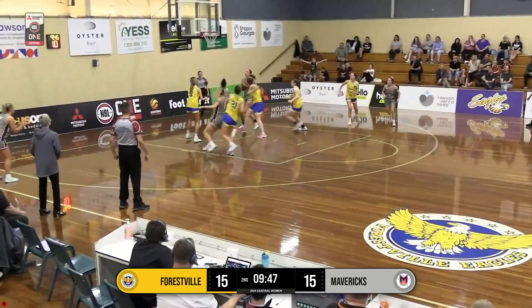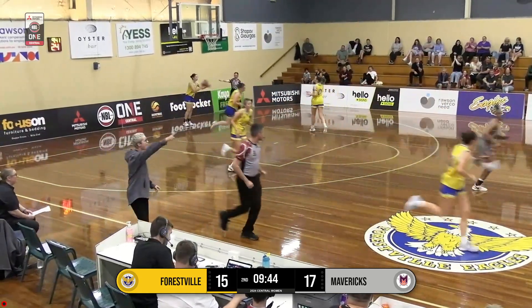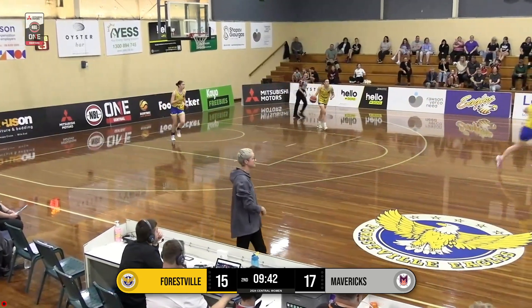Forestville guarding her high side. Nice take, nice pass. Taylor with a great smooth move in there, and finds Morris with the dump down. Great play.